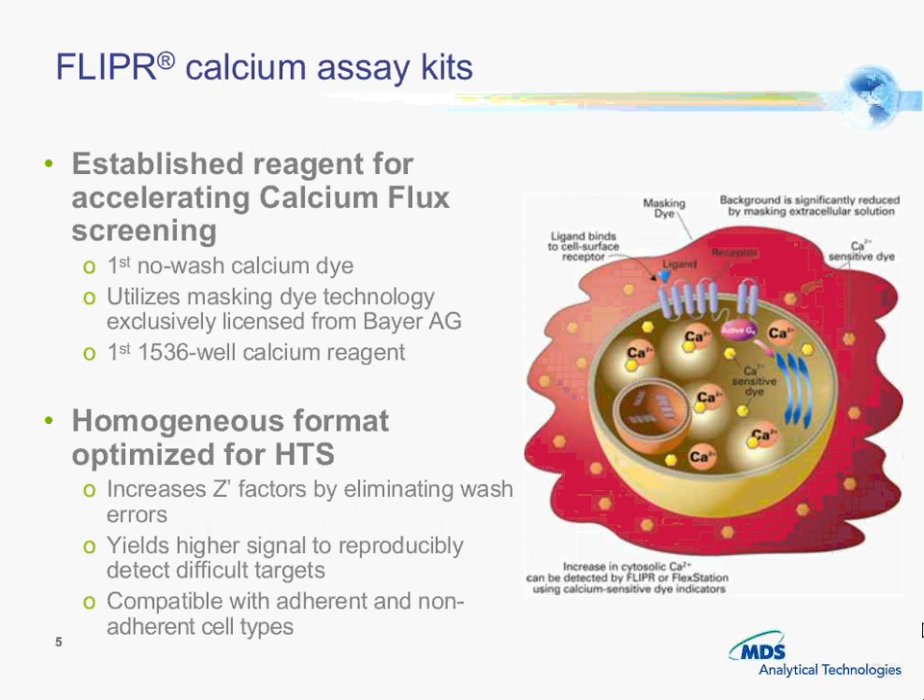The Flipper calcium assay kits have been out for around 9 to 10 years now. The first calcium kit was the first reagent with a no-wash calcium dye, and it utilizes a masking technology which we licensed from Bayer. We are also the first 1536 calcium reagent, and over the years we have made improvements by increasing signal window and improving performance with chemokines.